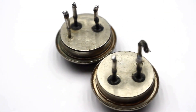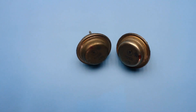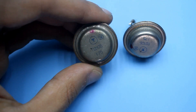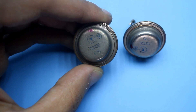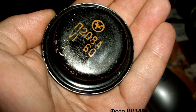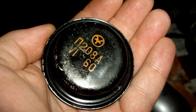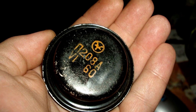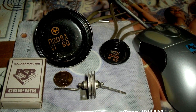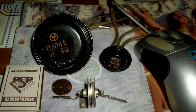Such transistors quickly became popular — after all, there was nothing more powerful in the Soviet Union. There wasn't, until Soviet engineers, probably in a fit of excitement, decided to combine several such transistors in one package. Thus, the P208 transistor was born. If anyone has such a transistor — maybe old stock — I would be happy to buy it or accept it as a gift. Write to the email; you can find the link in the description below this video.